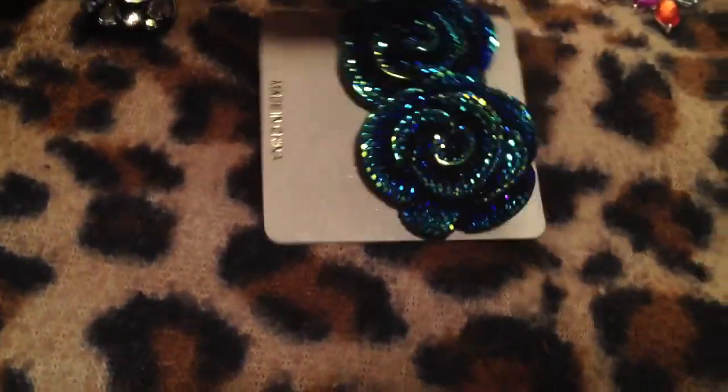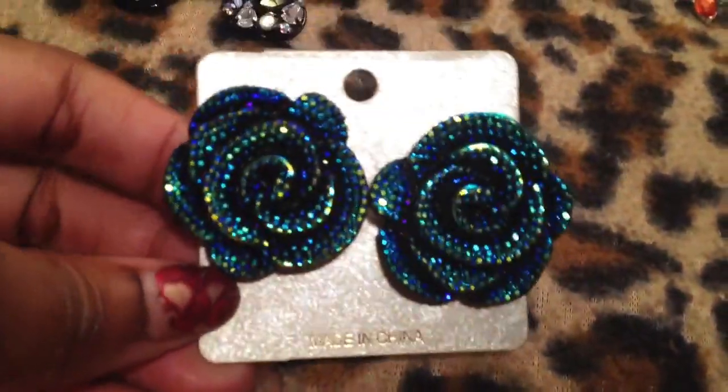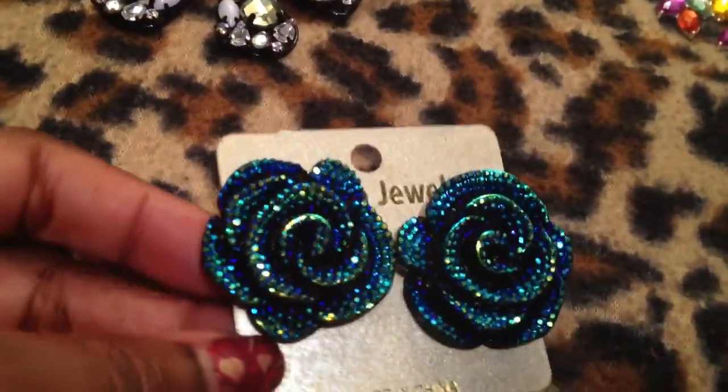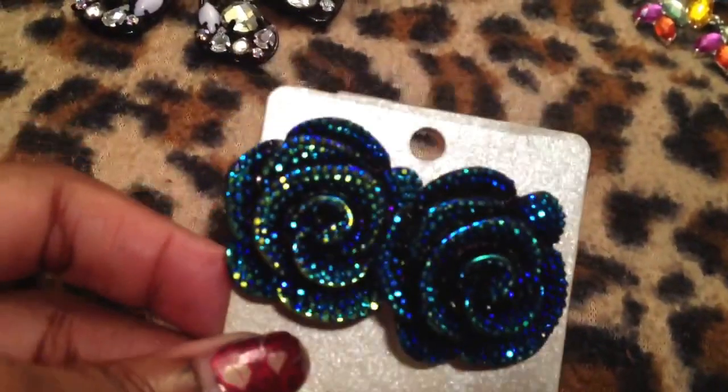Then here I have these beautiful earrings, which I'm in love with. I think these are so pretty — they look magical. They look like peacock colors on steroids. They are pierced. So beautiful.